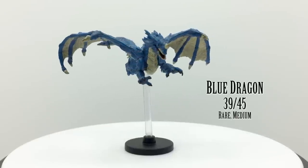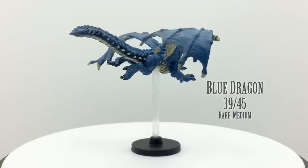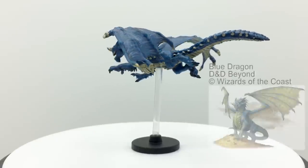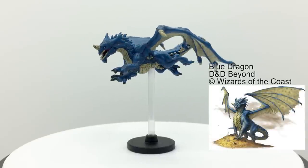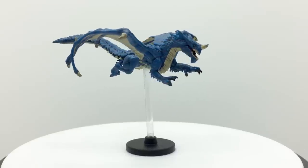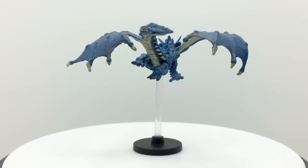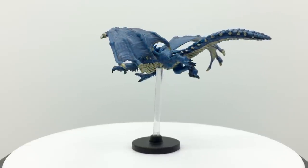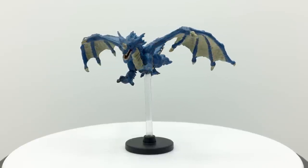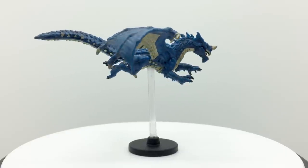Blue dragons are popular dragon villains due to their desire to control others. They are territorial but also like to feel superior by exerting influence over other creatures, including humanoids. They maintain a network of powerful subordinates, rewarding them with great wealth, and may use subterfuge to insert themselves into the politics of other societies, opening up many interesting plots. Again, this sculpt is on the small side and works best as a young blue dragon, which has a challenge rating of 9 in the Basic Rules. Blue dragons are most commonly found in the desert and along coastlines. They appear in Rise of Tiamat and Storm King's Thunder.